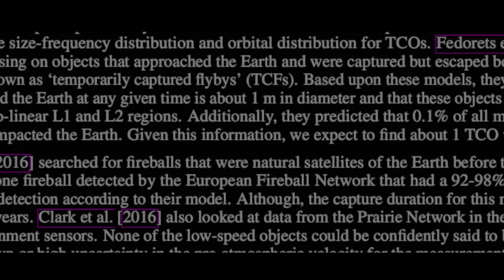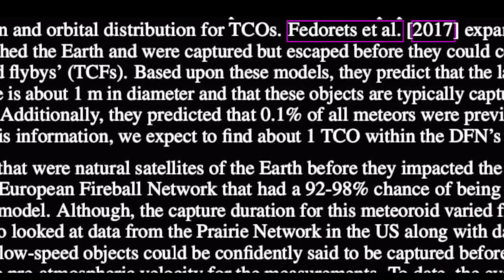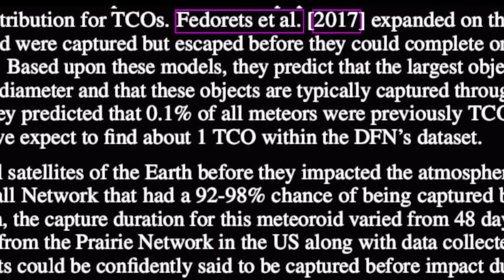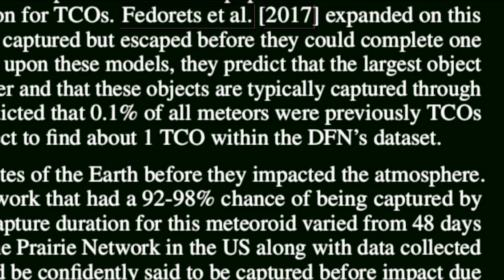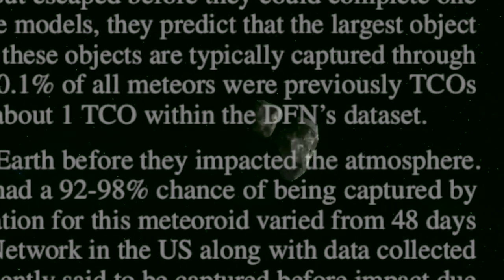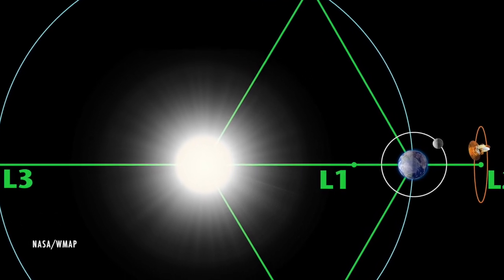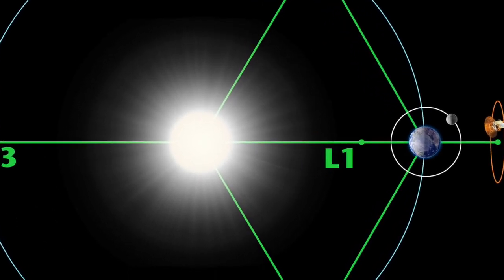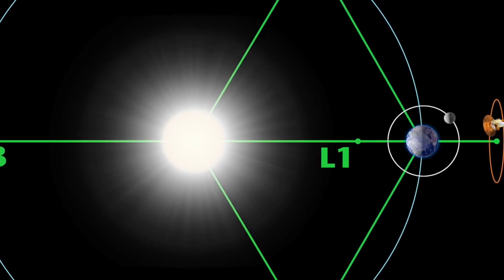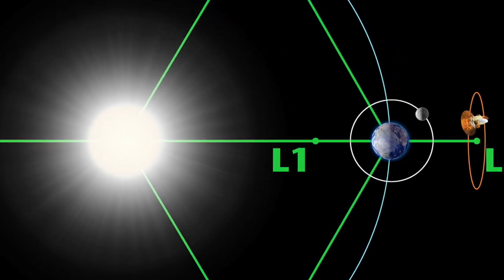How did it get here? And are there other mini-moons? To answer that, we must look at some older research. Scientists in 2012 found 0.1 percent of all meteorites hitting Earth should have been mini-moons. It's also suggested that capture of these objects occurs mainly at Lagrange points L1 and L2 — spots in space where the gravitational forces of the Sun and Earth are enhanced. Celestial mechanics tells us there are five special points where a small object can orbit in a constant pattern with two larger masses.